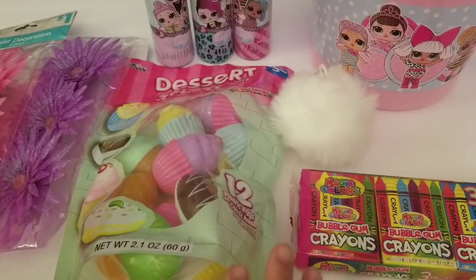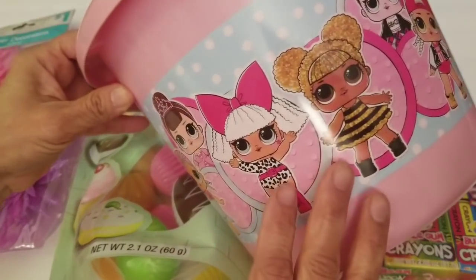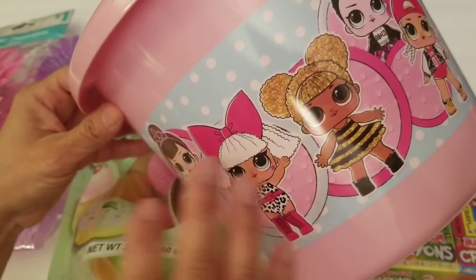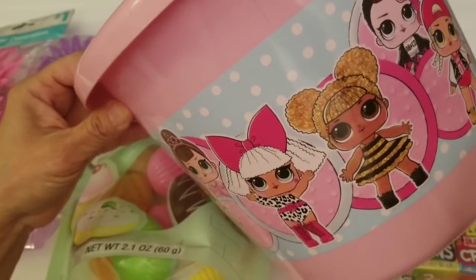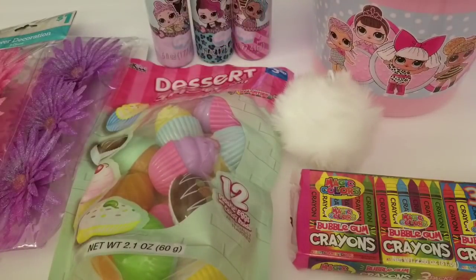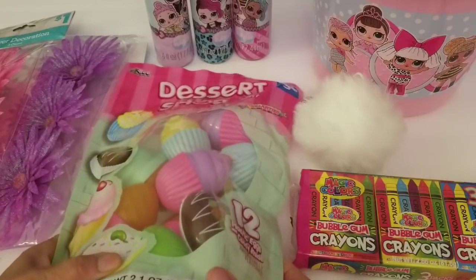And then I just brought these bubblegum crayons just to stick in the kids' Easter baskets. I always make their Easter baskets for them and I also decorate them. Like this LOL one I won't decorate, but if it's a plain bucket or basket I decorate it with tulle and make it really nice and pretty. I do have a video of an Easter basket that I made with tulle that I will link in the description, in case you wanted to check that out — I know Easter's coming and everybody's thinking about that.